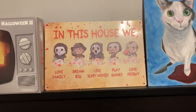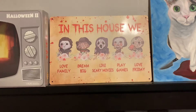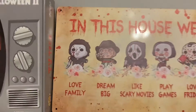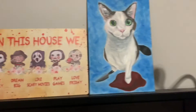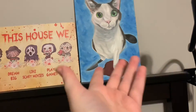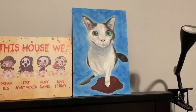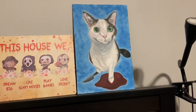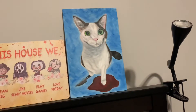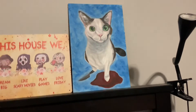Then I have this little sign my sister got me for Christmas. I love the drawings, they're so adorable - like look at Michael, he is so cute. And then I have this little painting my friend gave me for Christmas of my cat Louie stepping in a pile of blood and holding a knife. It's really goofy and cute, and I thought it was a nice little touch since we are both big horror movie people.